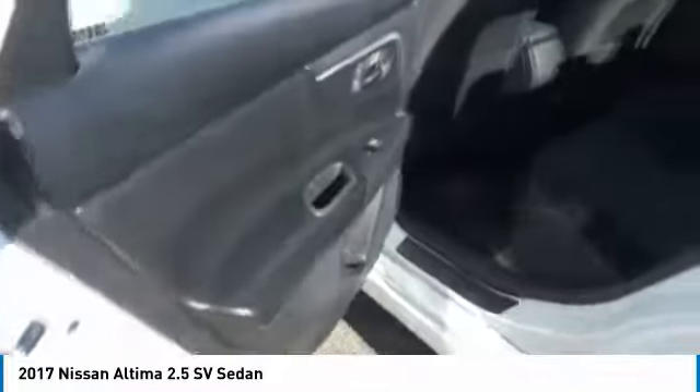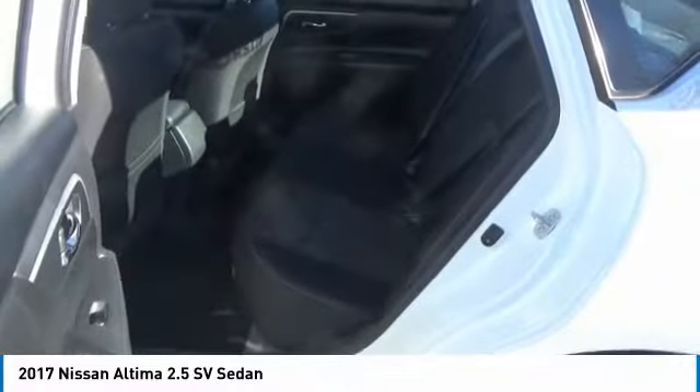This vehicle has less than 40,000 miles. Here are some of this vehicle's great options: backup camera, remote engine start, keyless entry, leather-wrapped steering wheel.